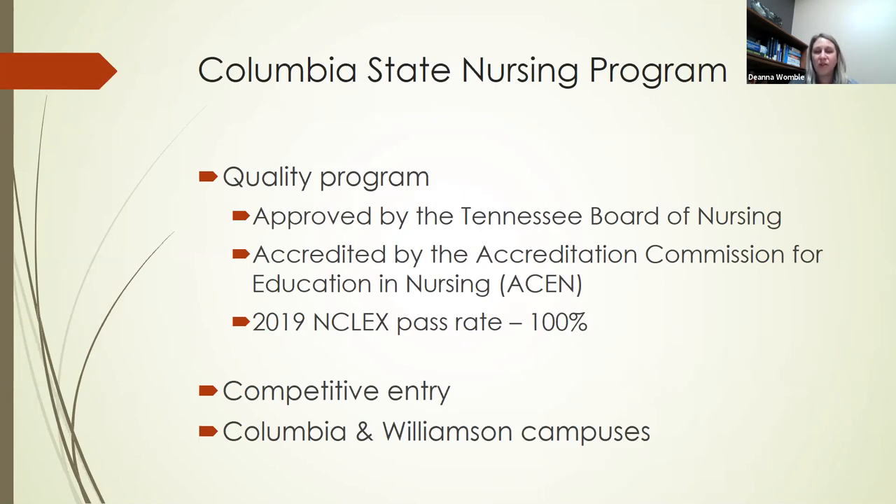We're very proud of our pass rate. In 2019 we had a hundred percent pass rate, taking the NCLEX the first time. That's a big accomplishment for our students and we're very proud of them. Our data is not completely back on 2020 yet — we still have some students taking the exam — but it's looking great as well. We're very proud of our students and that success rate on passing the NCLEX.